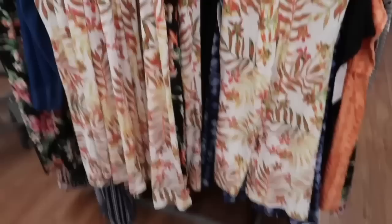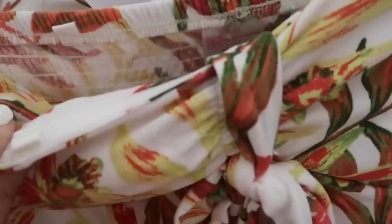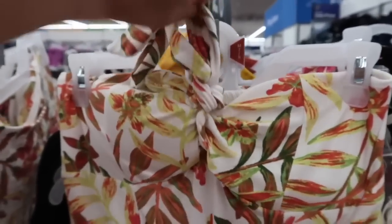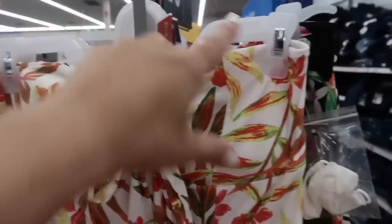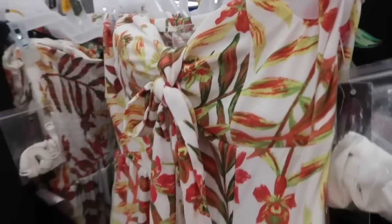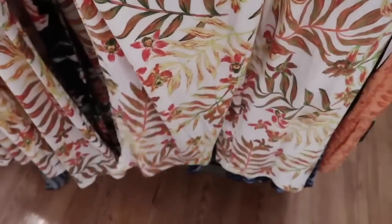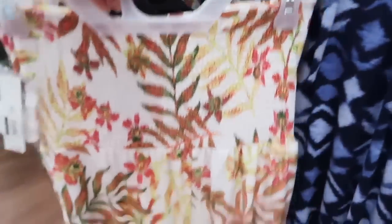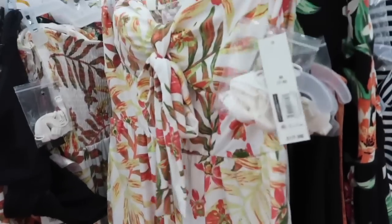This jumpsuit from No Boundaries is strapless. It also has that sticky on the inside to hold it in place, and then you can also untie it and tie it around your neck for a halter style. Also has the padded cups — they can easily be removed. Has the elastic in the waistband, more of a cropped leg with the pockets and the smocking in the back. Super comfortable, really nice to travel with. They're $17.98. Comes in the white floral and also in the black.